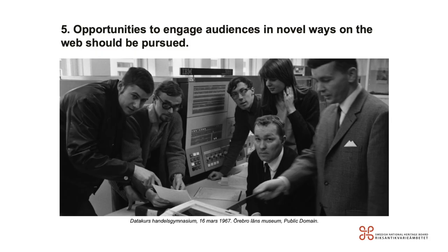The fifth and final principle: opportunities to engage audiences in novel ways on the web should be pursued. Documentation is key — let users know transparently where they can find your data and services. Be open to having others work with your data; it might also help you learn more about your collection. At SOC, for example, we receive messages from users weekly who want to help by identifying places or people on photographs or objects' metadata.